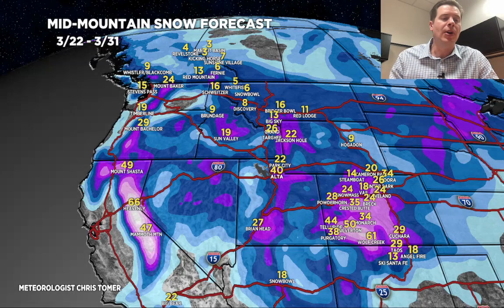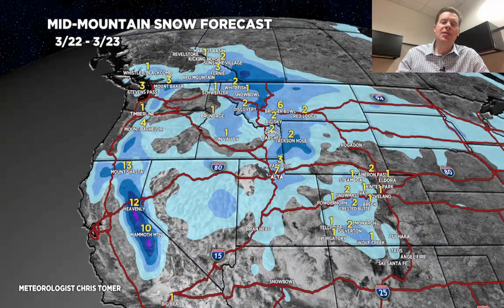By time period — today through tomorrow, most of this happens tomorrow on 3/23. Anywhere from three to eight inches in the Wasatch, one to three in Colorado, two to four in the Tetons, and about a foot for the Sierra.